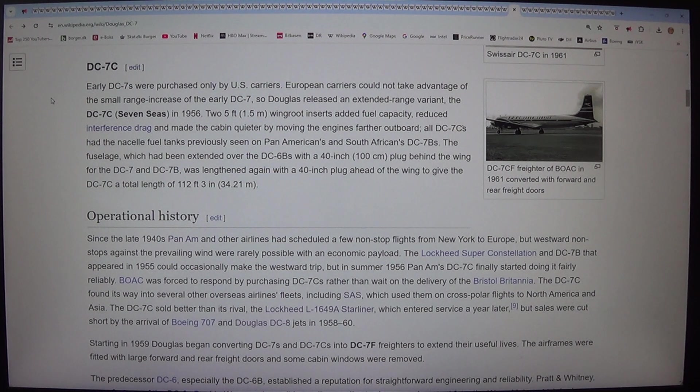The fuselage, which had been extended over the DC-6B with a 40-inch (100 cm) plug behind the wing for the DC-7 and DC-7B, was lengthened again with a 40-inch plug ahead of the wing to give the DC-7C a total length of 112 feet 3 inches (34.21 m).